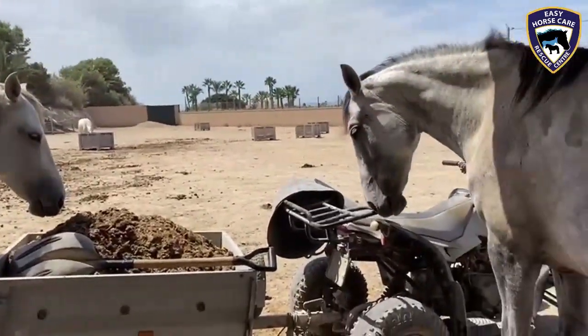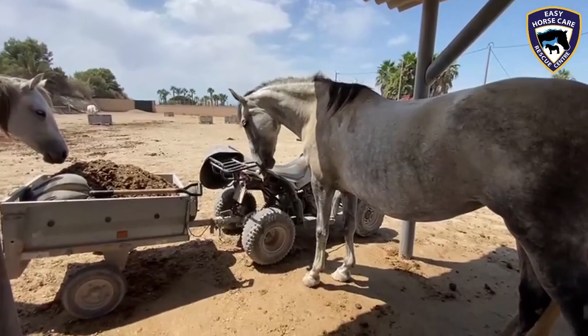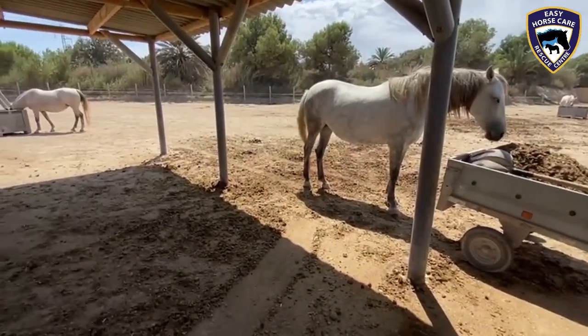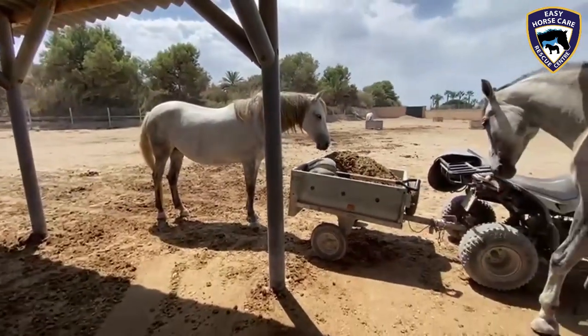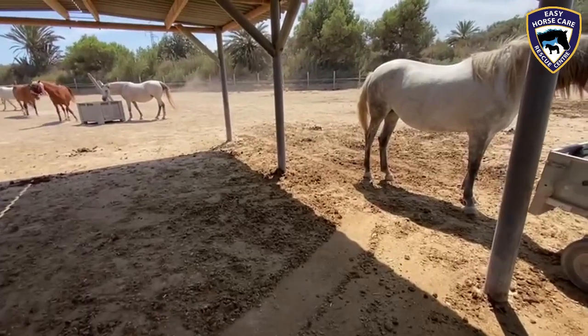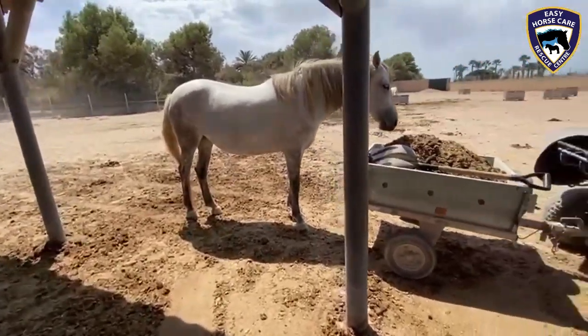Just a typical afternoon here at Easy Horse Care Rescue Centre. If any of you out there would like to come along and help clean these fields, afternoons are actually lovely — there's always a cool breeze from the sea here.